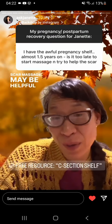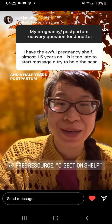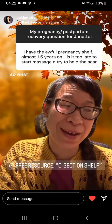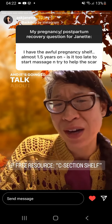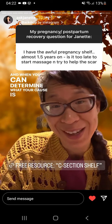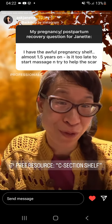Scar massage may be helpful, but the best thing to do at one and a half years postpartum is to find out the cause of your C-section shelf. I'm going to link a free resource below that talks about over eight different causes of a C-section shelf. When you can determine what your cause is, you can take the next step towards seeing the appropriate professional.